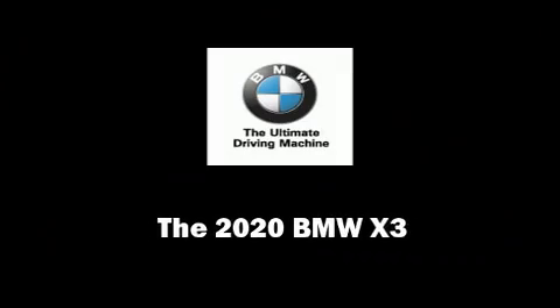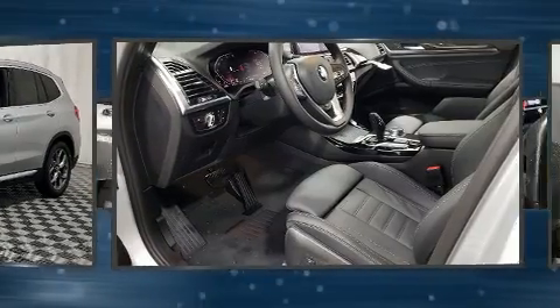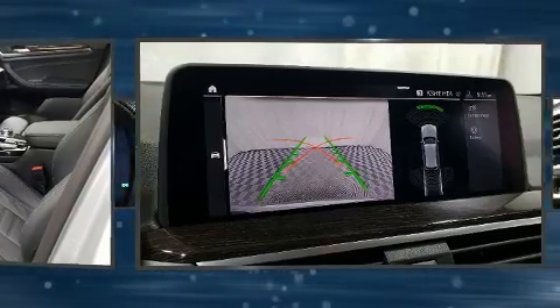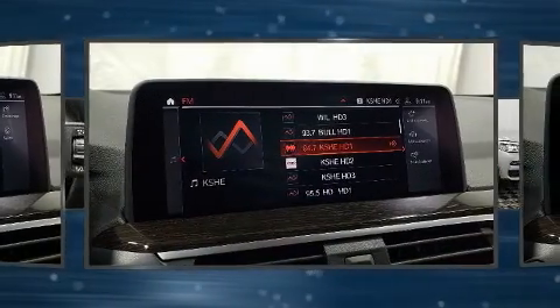Introducing the 2020 BMW X3. Smooth gear shifts are achieved thanks to the efficient four-cylinder engine. For added security, dynamic stability control supplements the drivetrain. A turbocharger further enhances performance while also preserving fuel economy.